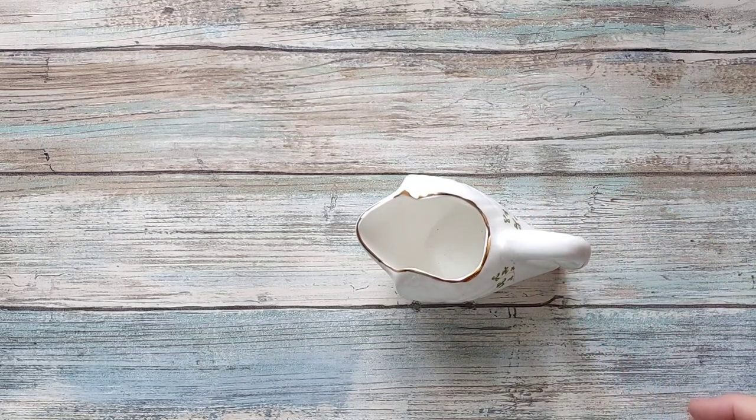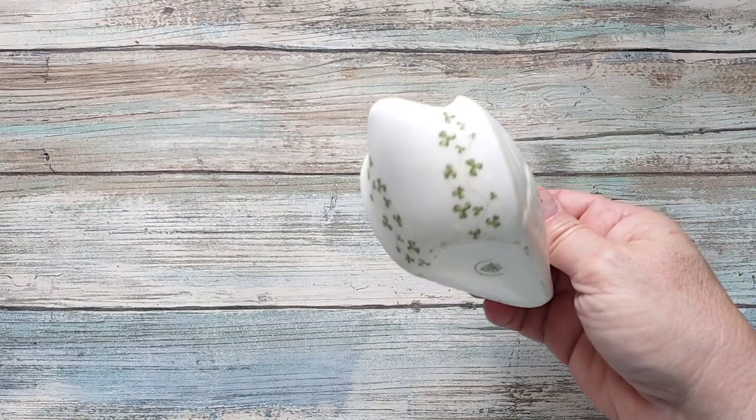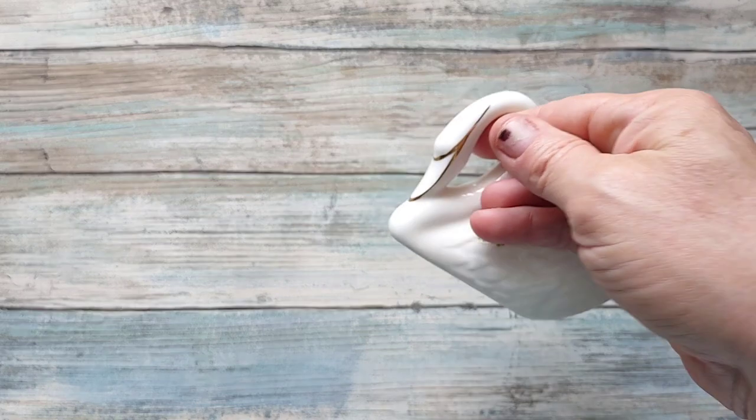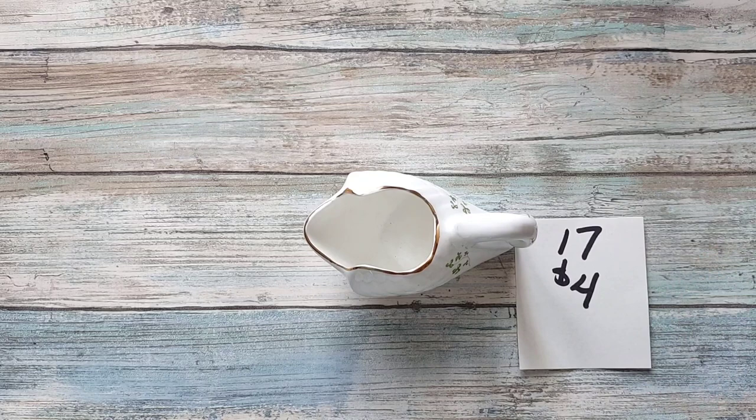Next up I have a Tara — T-A-R-A — swan. It's got beautiful shamrocks all around it and gold trim. It is going to be four dollars, number seventeen.